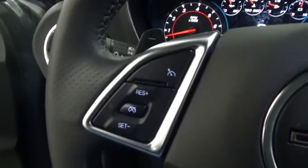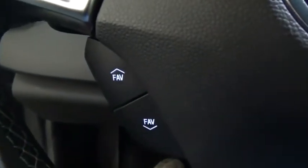Sirius satellite radio, brake assist, panic alarm, tachometer, power driver's seat, front reading lamps.